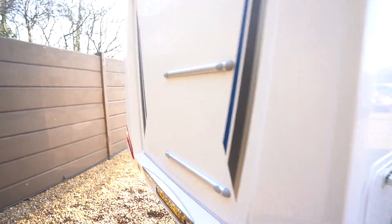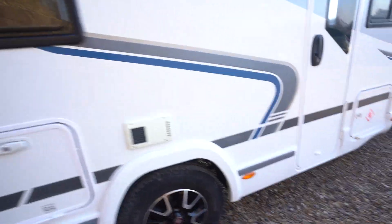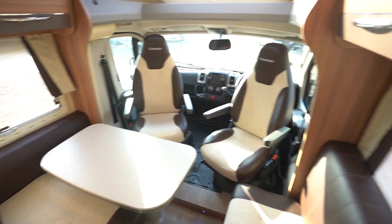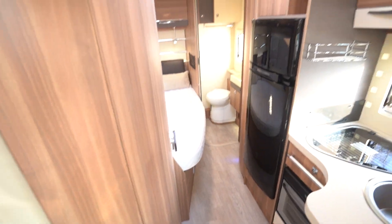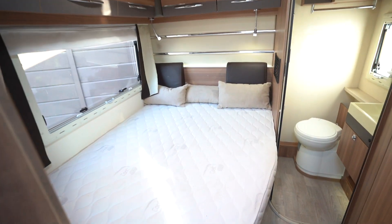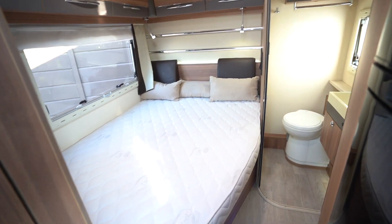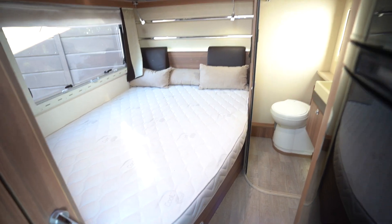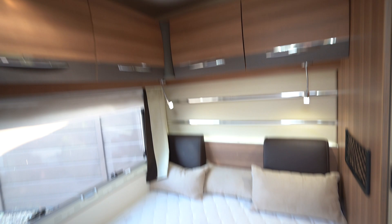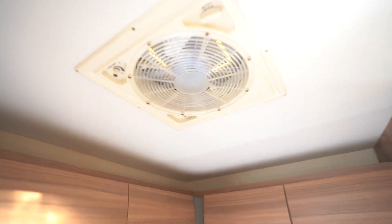Reversing sensors. Okay, so we'll start with the rear. You've got the rear French bed here — a double bed, very nice and spacious. Got a two-way roof fan above as well.